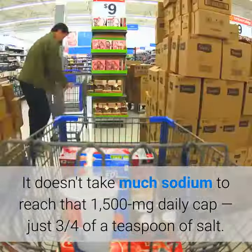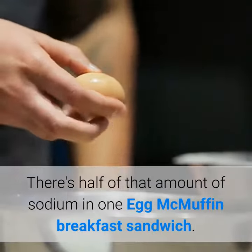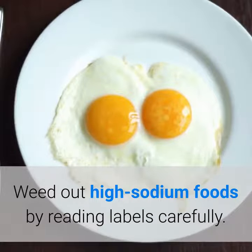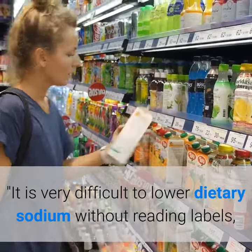Just three-quarters of a teaspoon of salt contains half of that amount of sodium — equivalent to one Egg McMuffin breakfast sandwich. Weed out high-sodium foods by reading labels carefully. It is very difficult to lower dietary sodium without reading labels, unless you prepare all of your own food, says Dr. Fisher.